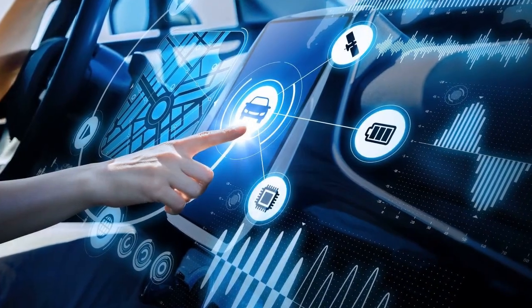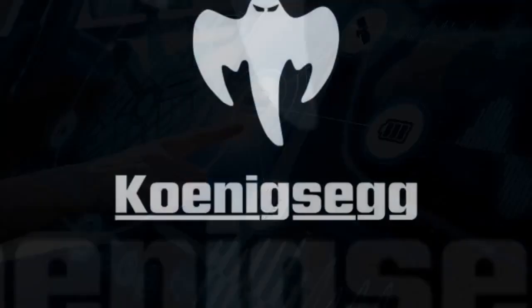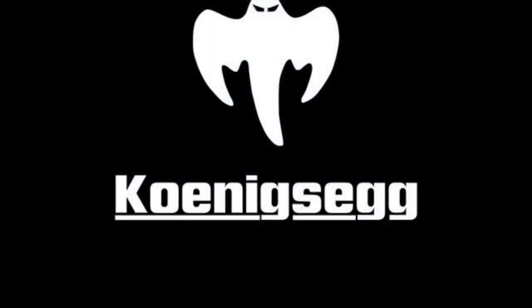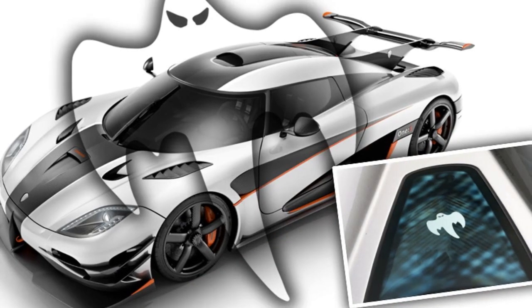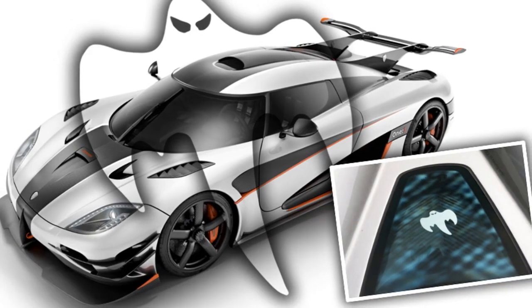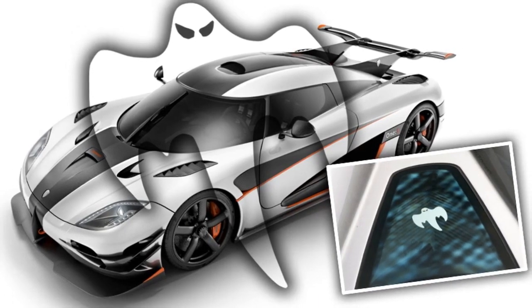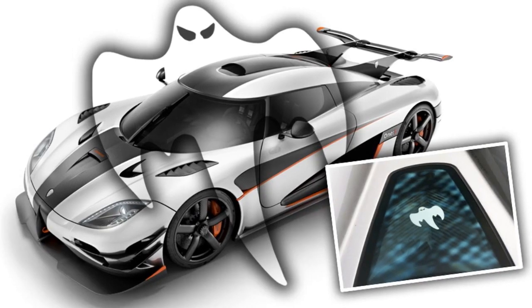Their cutting-edge connectivity and infotainment systems provide multiple interfaces for both drivers and passengers. Both vehicles are extensively configurable through Koenigsegg's Ghost program — a special service enabling buyers to work directly with Koenigsegg's designers and engineers to customize nearly every aspect of their car, from aerodynamics to powertrain tuning. It results in bespoke vehicles tailored meticulously to each owner's preferences. Both cars are also developed leveraging extensive simulations before physical testing.